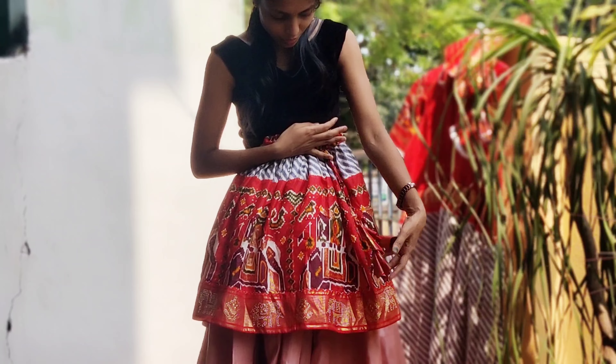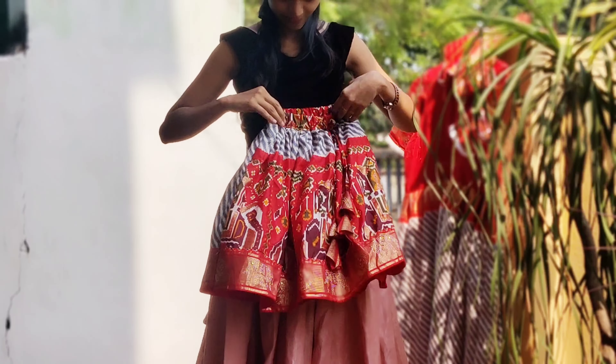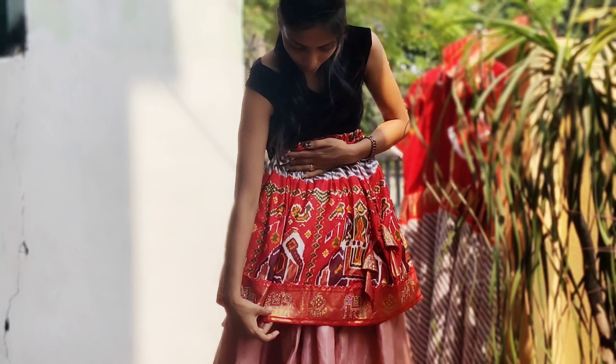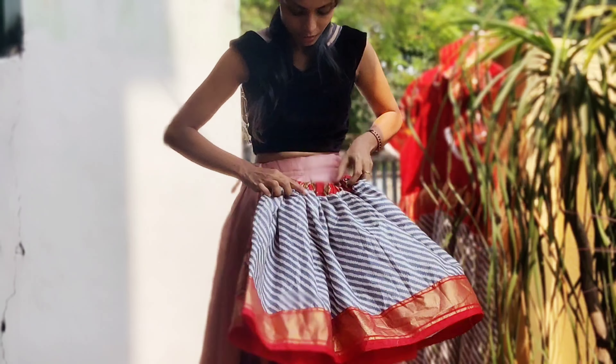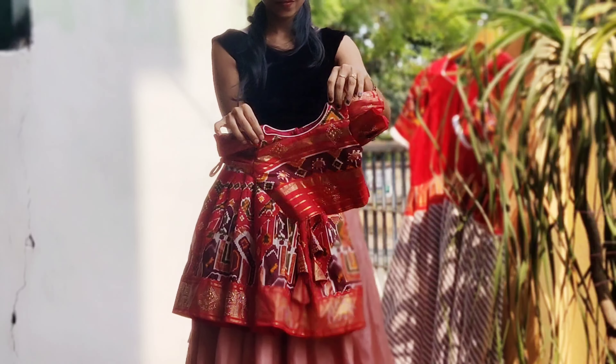It is so beautiful. This is the front part — it has a full design. It has a back part as well, and it has a blouse with a lot of cute and beautiful rack sleeves. They are very beautiful.